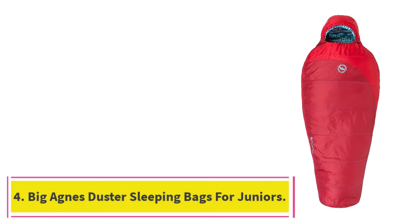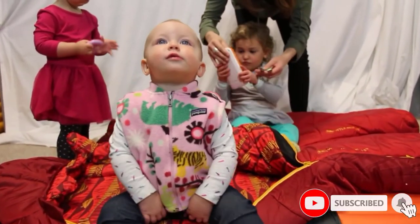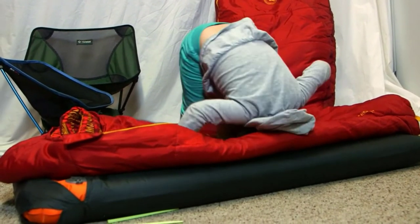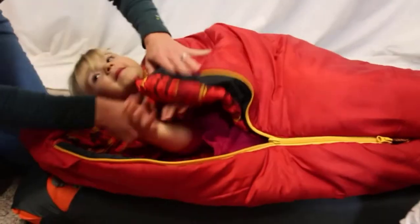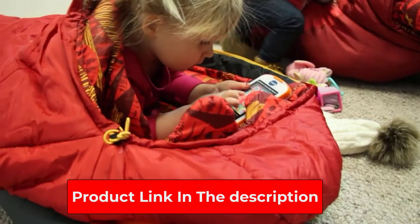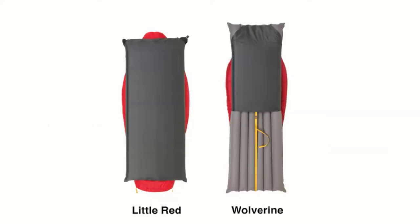At number 4: Big Agnes Duster Sleeping Bags for Juniors. The Duster from Big Agnes is essentially the same premium children's sleeping bag as the Little Red, except it fits sizes 5'6" and under. It has a contoured hood that wraps close around your child's head and a no-draft collar that fits right under the chin, helping protect cold air from entering the bag that stays warm to around 40 degrees. It also comes with a sleeping pad sleeve to keep the bag and pad together. The Duster is a high-quality sleeping bag that is better suited for juniors than younger children because of the size, but it's a great investment.